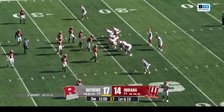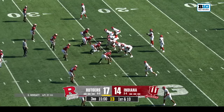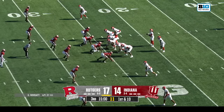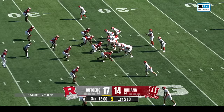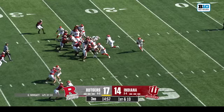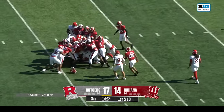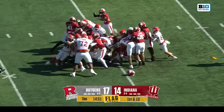Head coach Tom Allen said of quarterback Brendan Sorgeby: he did some good things, made some plays with his arm, made some plays with his legs, and is throwing the ball pretty well. Let's see if that is the recipe again for Rutgers if they're just going to pound it like they did on their first touchdown drive.